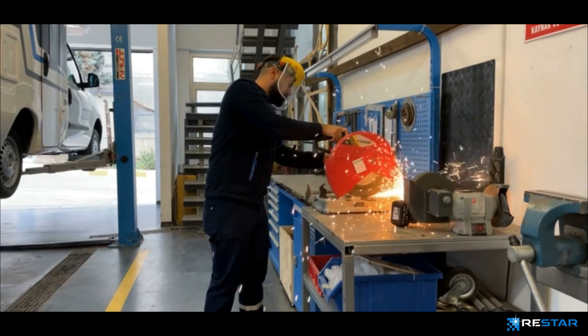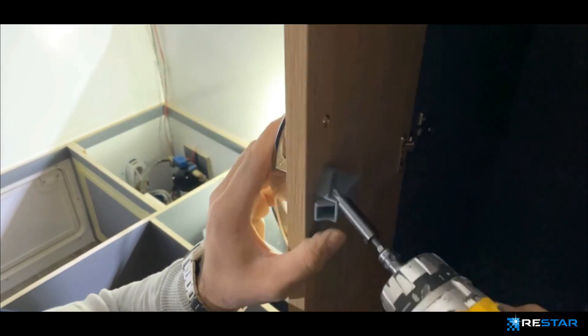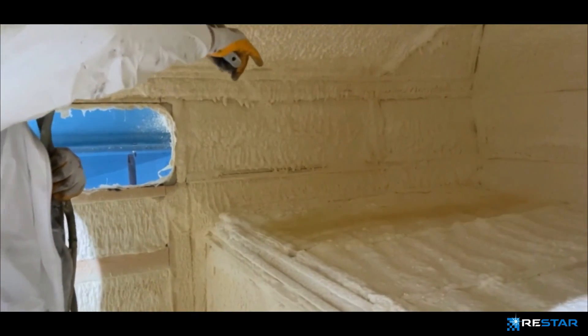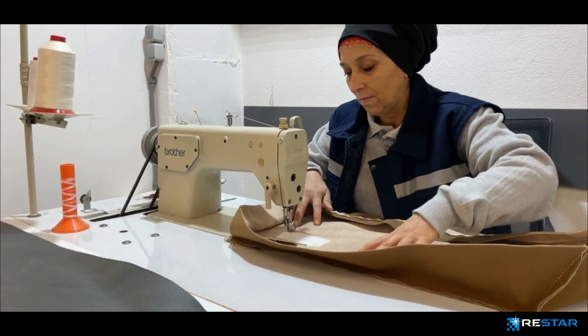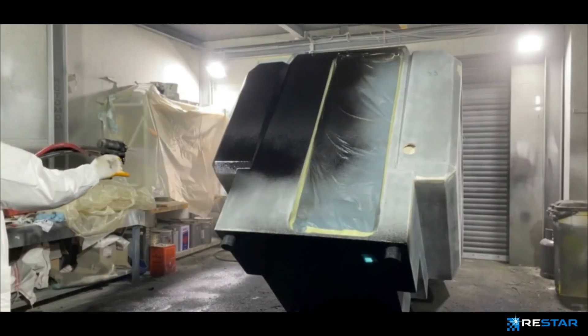ReStar accommodates competent employees who are all experts in their fields, such as furniture modeling, designing, metalworks, molding, textile, electronics, mechanical, polyester body casting, and paint departments.